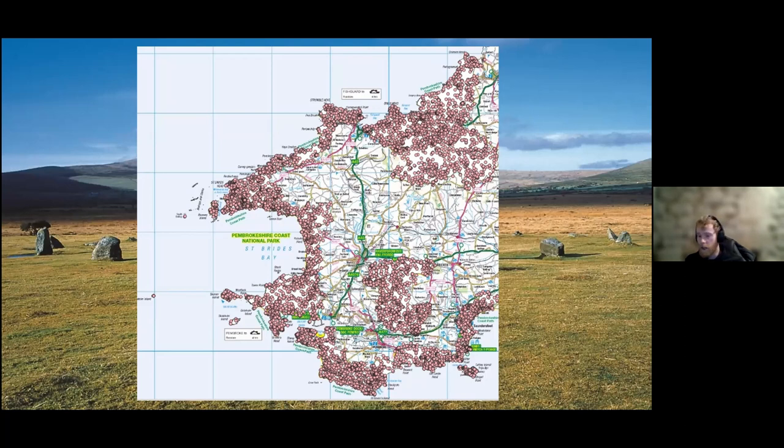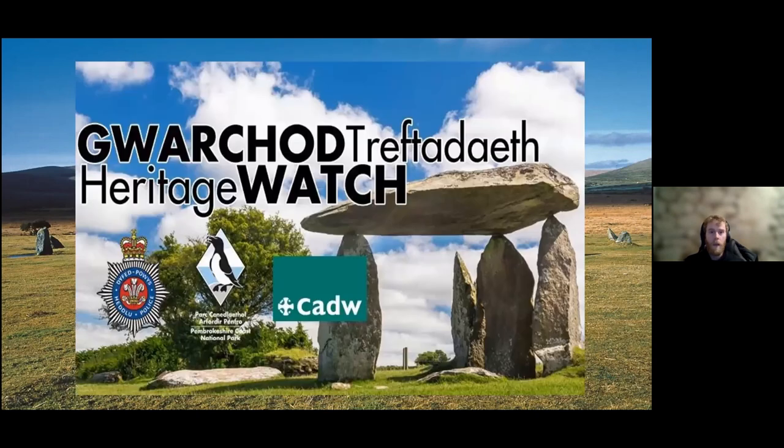While the focus here is on the Pembrokeshire Coast, you would find a similar picture if you looked at other parts of Wales in terms of records. We are fortunate in terms of the amount of heritage around us and also in terms of resources to discover more, for example Archwilio and also Coflein and Coflein Cymru, which you can find online.